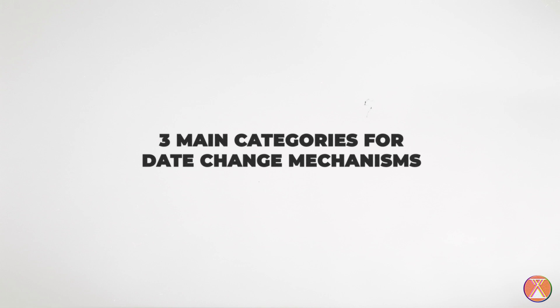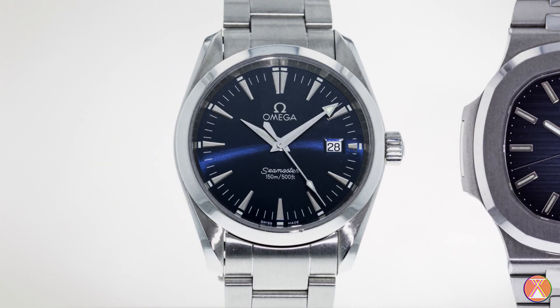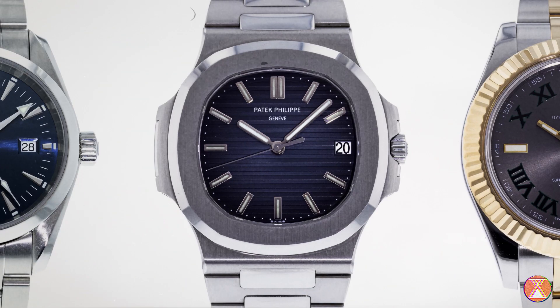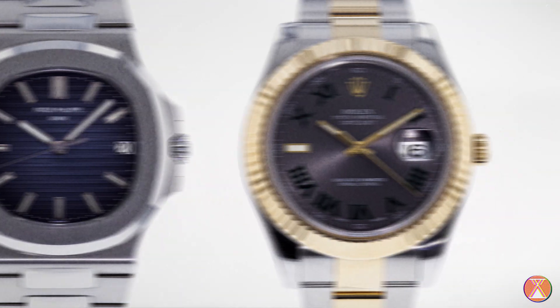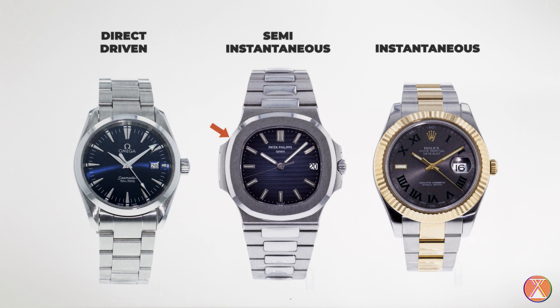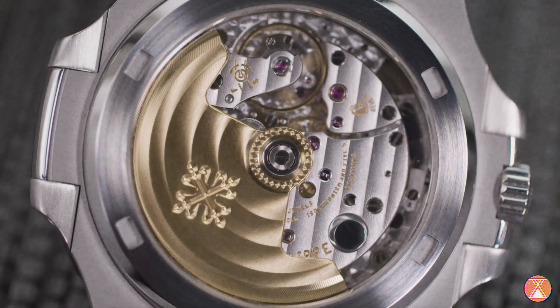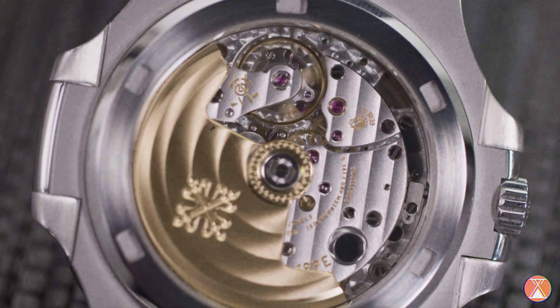You have three main categories of date change mechanisms: your direct drive, your semi-instantaneous, and your instantaneous. This is in reference to how quickly the date jumps. The Rolex Datejust has the instantaneous date jump, the Nautilus has the semi-instantaneous, and the Seamaster Aquaterra has the direct drive. The main difference between the direct driven and the semi-instantaneous and instantaneous is the presence of a jumper.